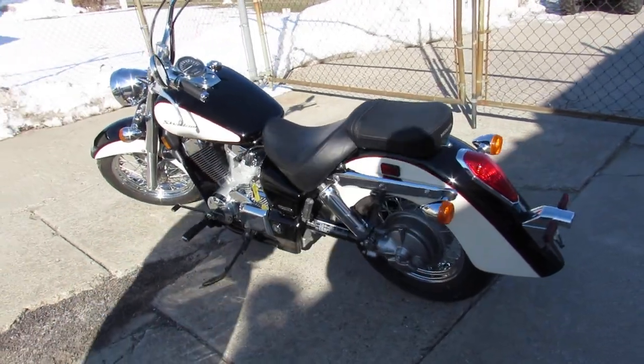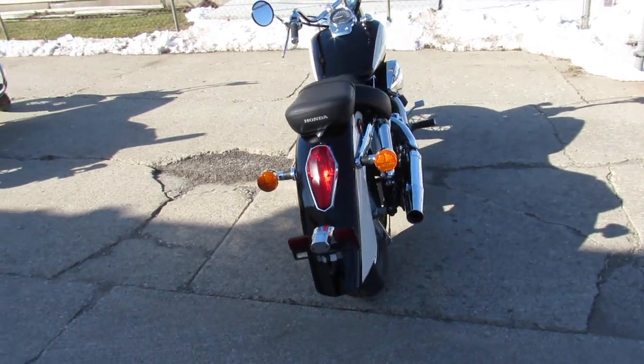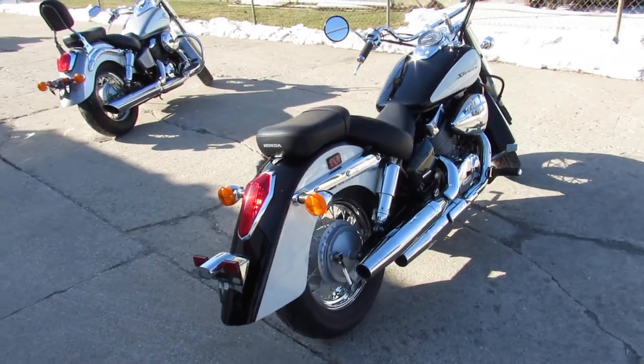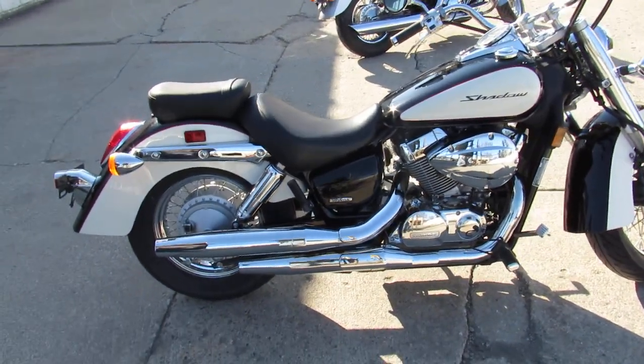Just serviced here at the authorized dealership. Inspected and ready for the road. Give us a call — we've got guaranteed financing, leasing programs, layaway programs. 810-648-9500.